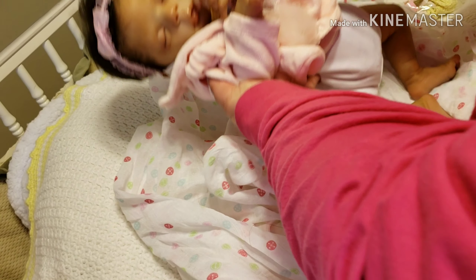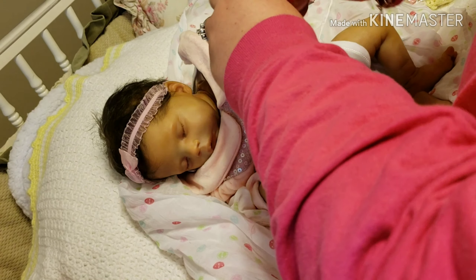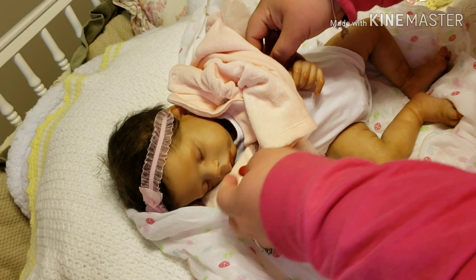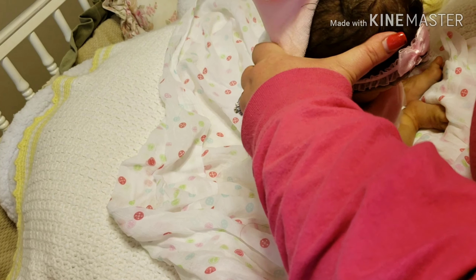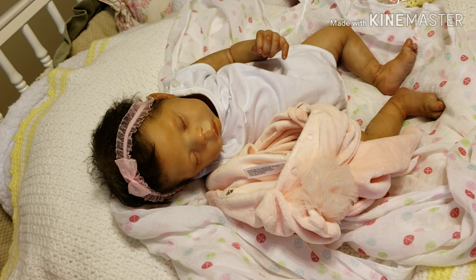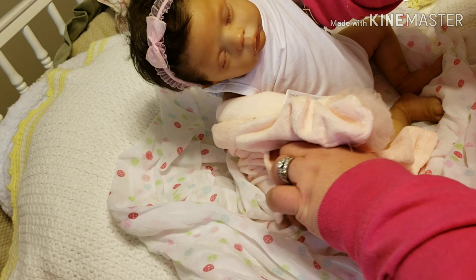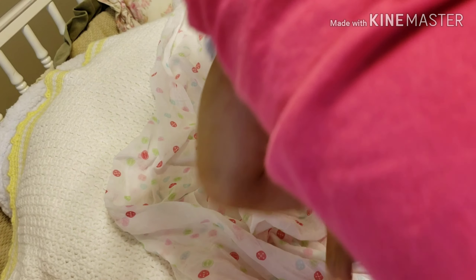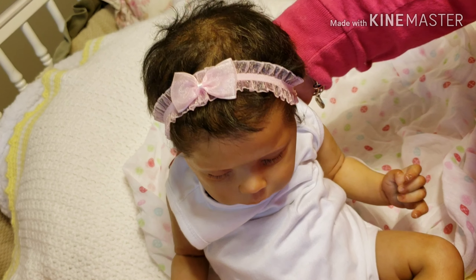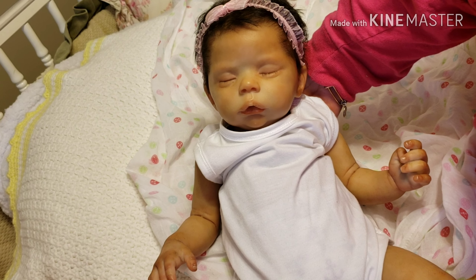Oh wow, look at her guys! Just trying to get her undressed. I'm getting hot — I'm nervous, I'm excited, I'm all of the above. This is the sweet baby. Oh, she's so cute — look at her hair! She was painted by Serenity Smith. I'll do a details video of her — she is so beautiful.